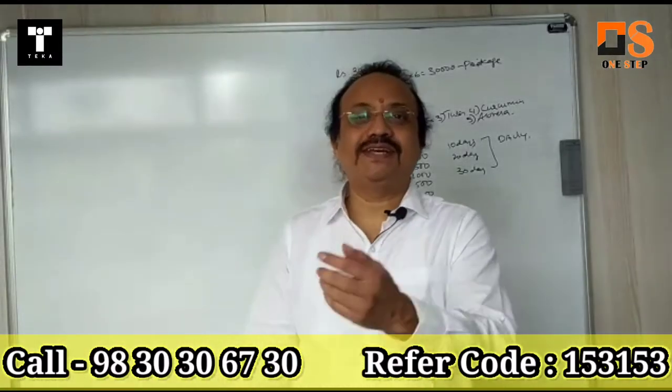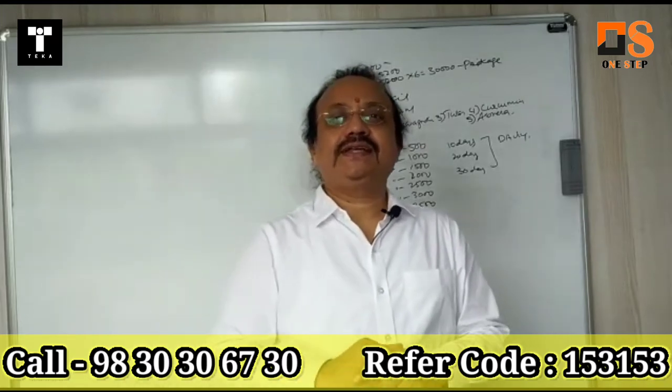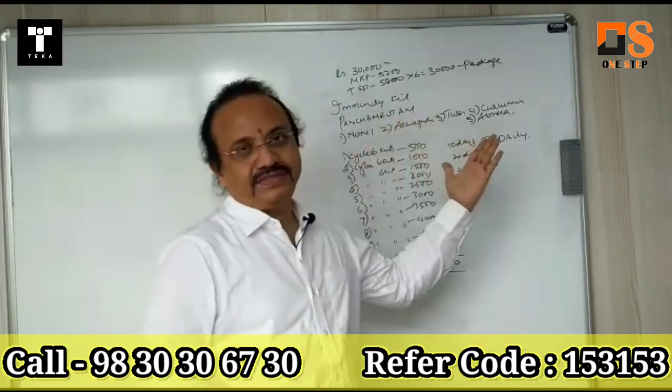Friends, this is Mekur Grocery's Immunity Kit. The Immunity Kit is made up of — actually, Panchakutam — this is the brand name.